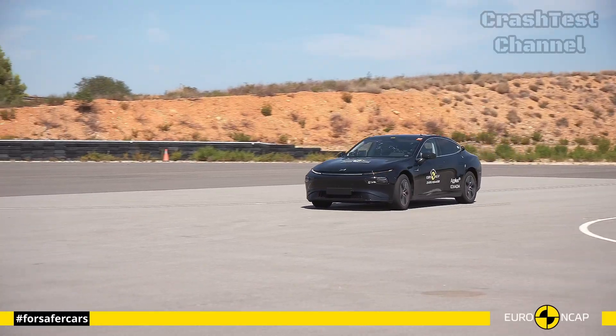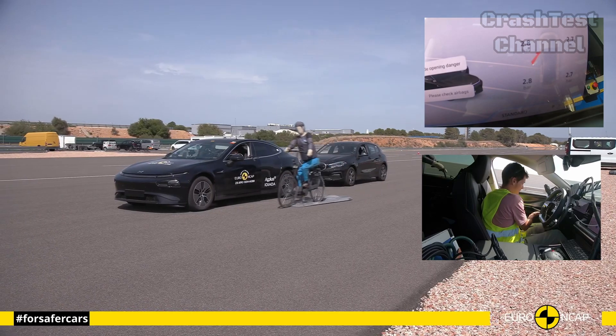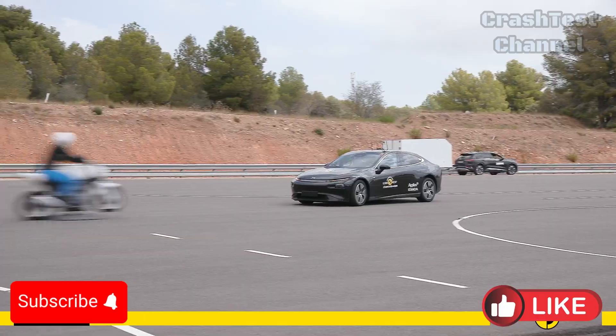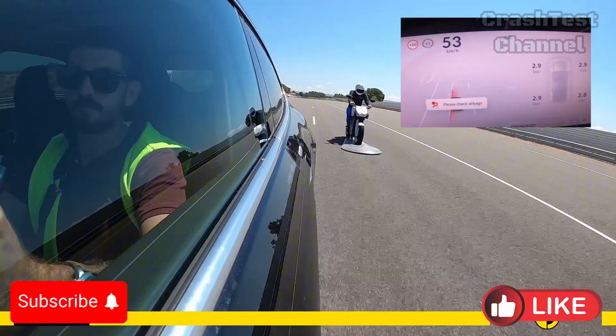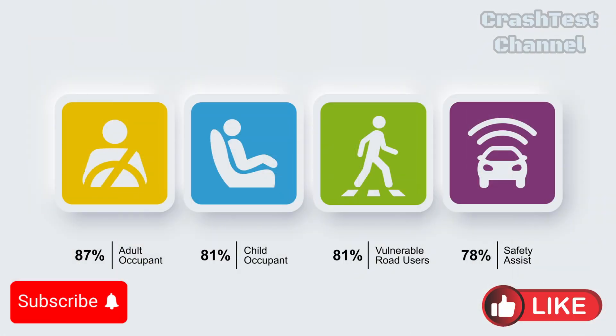With that being said, see you in the next video where another Chinese vehicle will be crash tested. Stay tuned to our channel for the next crash test results and let us know your thoughts in the comments below. Don't forget to like, subscribe, and hit the notification bell to keep up with automotive safety.